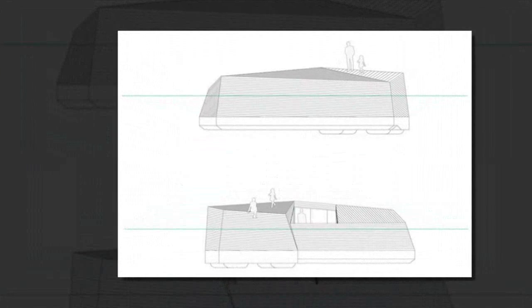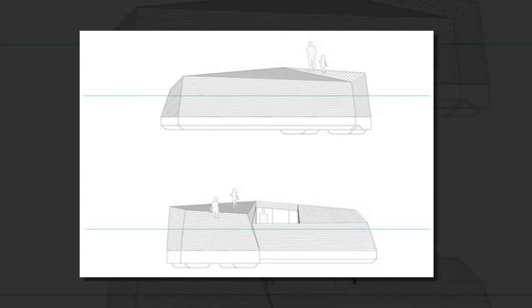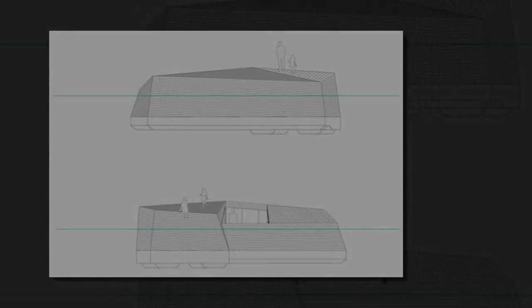An iceberg only shows the tip above the water surface — the rest stays hidden below. These floating summer cottages in sheltered bays and lakes around Ann's, Finland, investigate the project.